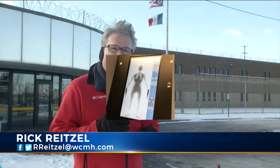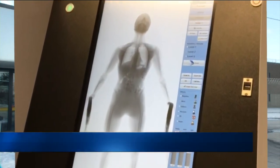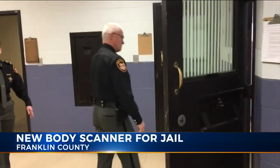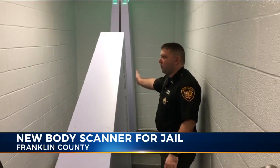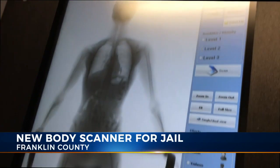The Franklin County Jails will begin soon using a new technology to catch contraband being smuggled in. It's called a full body scanner, which x-rays inmates. NBC4's Rick Reitzel went to the Jackson Pike Jail today for a demonstration. It'll be much harder for inmates to smuggle drugs or weapons into the Franklin County Jail after authorities installed new body scanners. The first thing that'll happen after the jail door slams behind county inmates will be stepping through this device — a full body scanner.